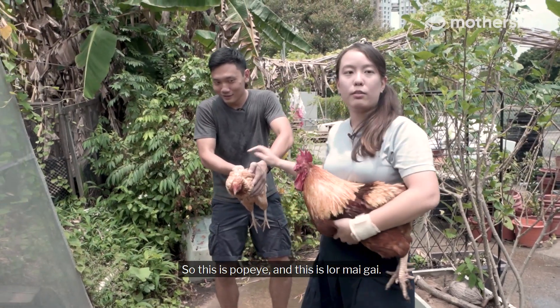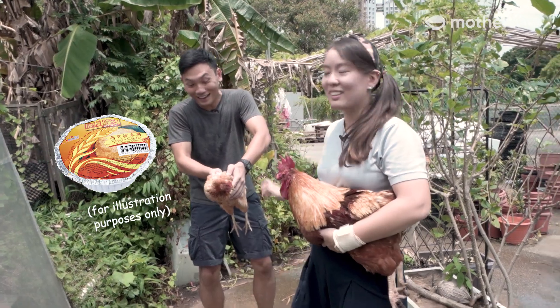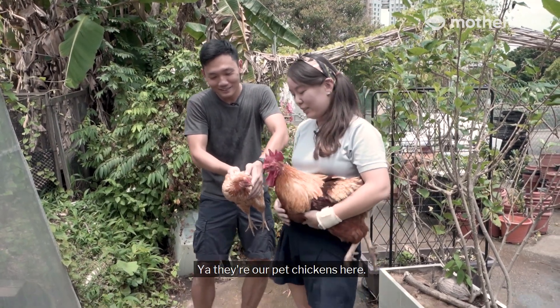This is Popeye and this is Lomaikai. These are our pet chickens here.